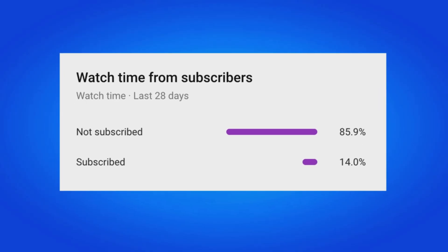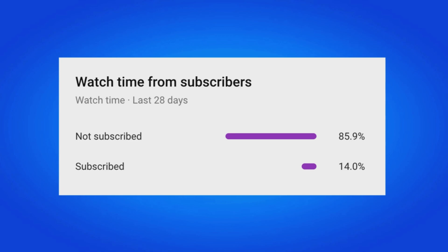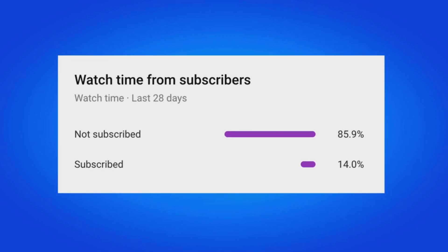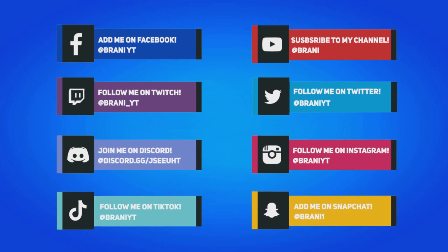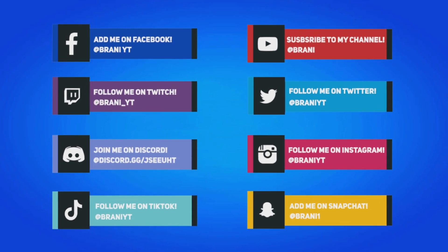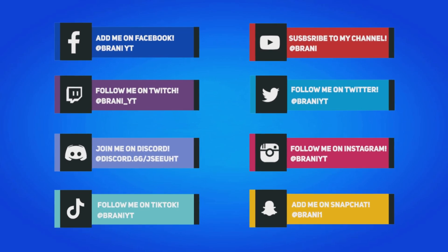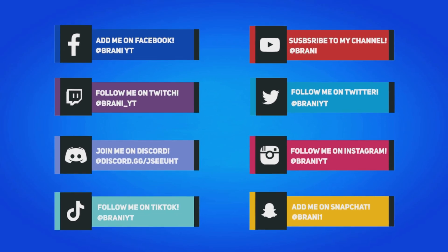85% of my viewers who watch my videos are still yet not subscribed, so if this applies to you, make sure you hit that big red subscribe button. And to stay updated with more Fortnite related news, make sure you follow all my social medias on Instagram, Twitter, and Snapchat, as I do most of my gifting giveaways over there.